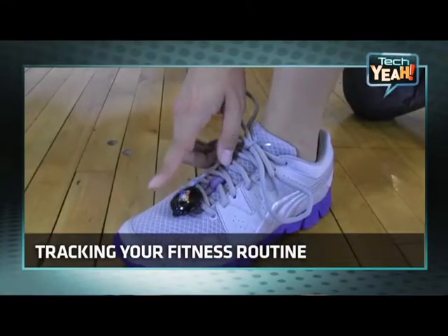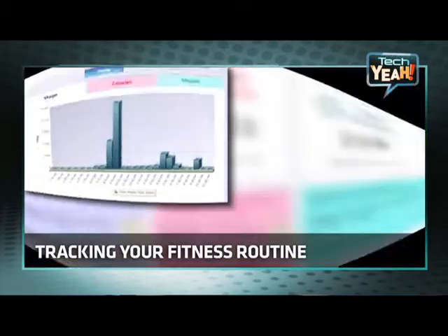Fighting the munchies. A new device is helping people beat the urge to snack. See how this little gadget is keeping people fit in today's Tech Yeah!